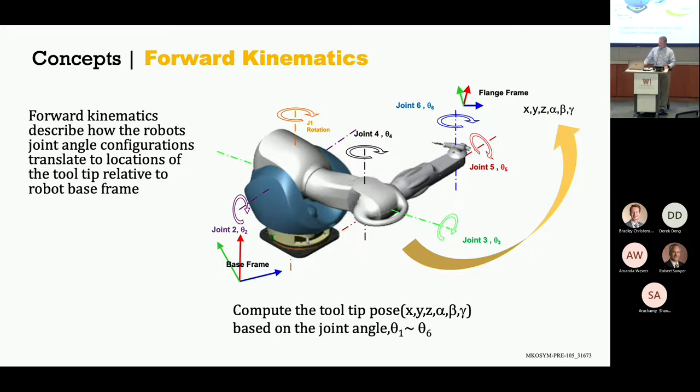Forward kinematics — the gold arrow sweeps from the base of the robot up to the tool center point, the teeth that are actually cutting. Those calculations go forward to say, where do I want the robot placed? X, Y, Z, and alpha, beta, gamma are all the parameters around where the robot is going. This is arguably the most complex math I have bumped into in 38 years of new product development.